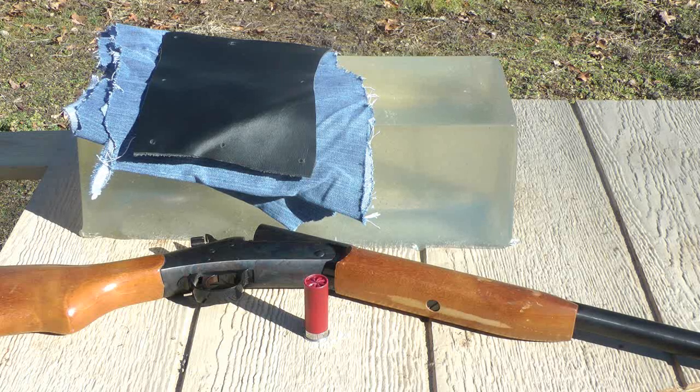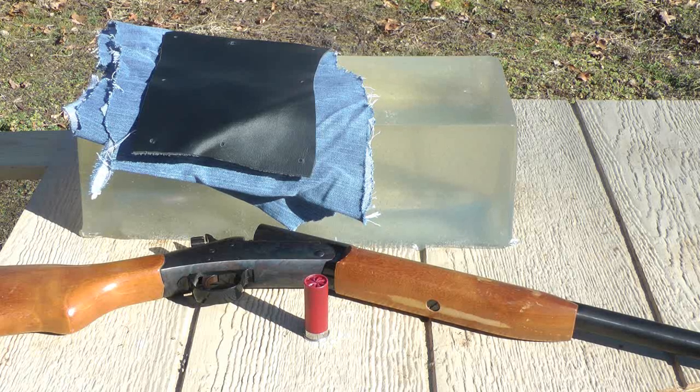Hello YouTube. Today what we're going to do is explore another shotgun myth. On boards, we see posted quite frequently that people believe a leather jacket will stop birdshot from penetrating.